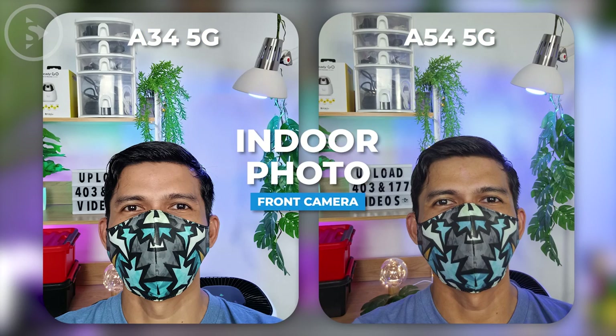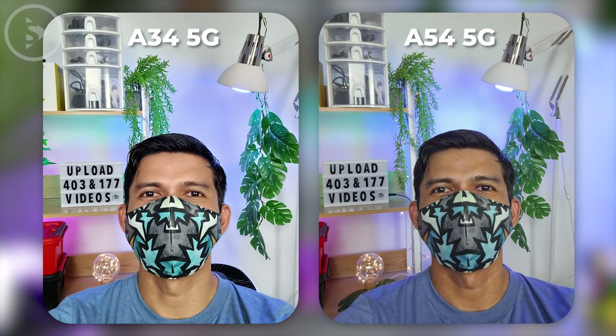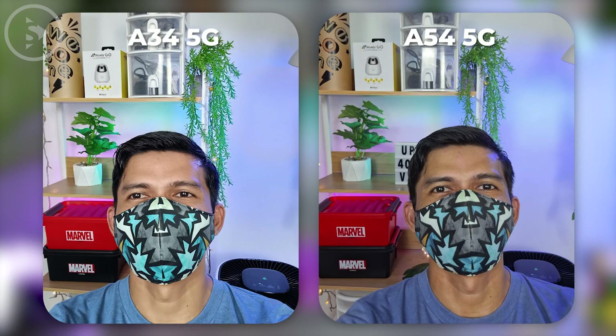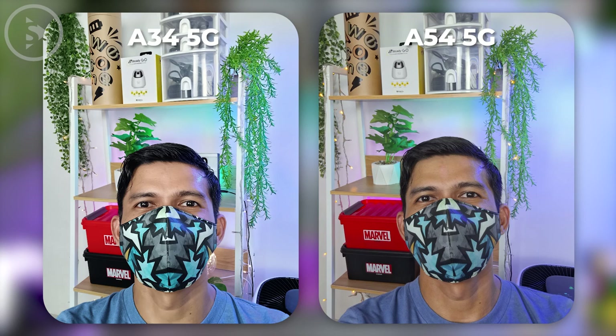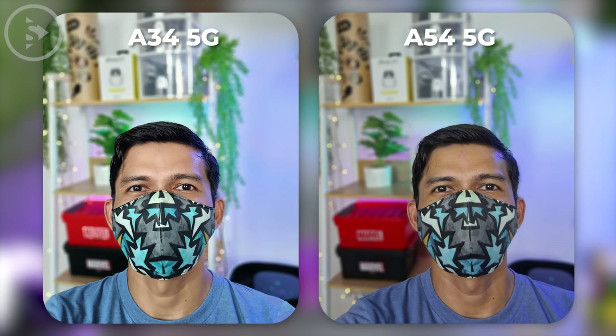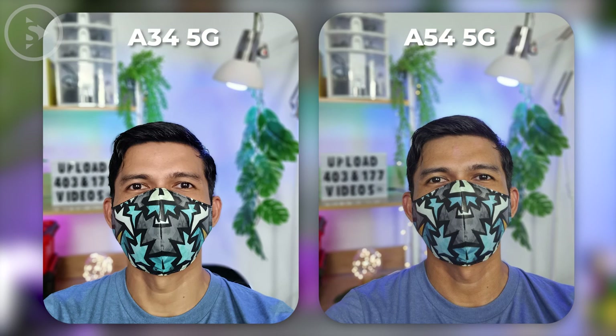For the results of photos in indoor condition with sufficient additional lighting, the results also look better on the photos of Samsung Galaxy A54 5G. The details are more clearly visible on the skin and also seem more natural. It looks not too over-sharpened and also with minimal noise.